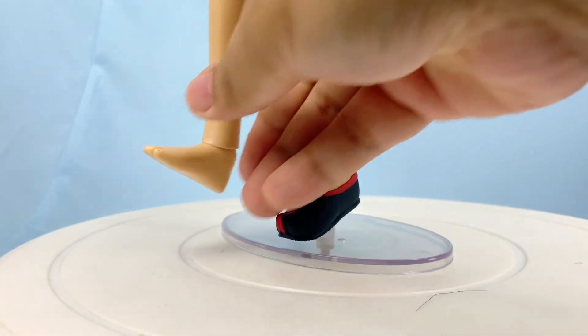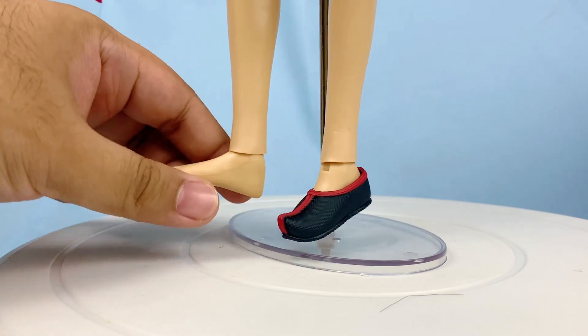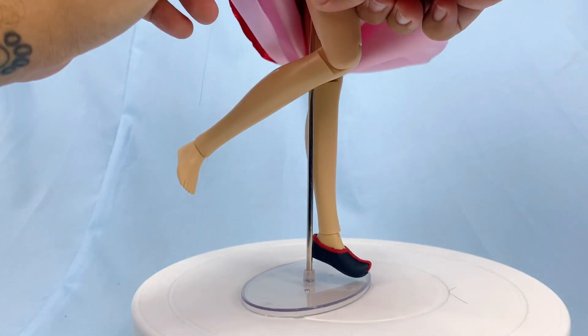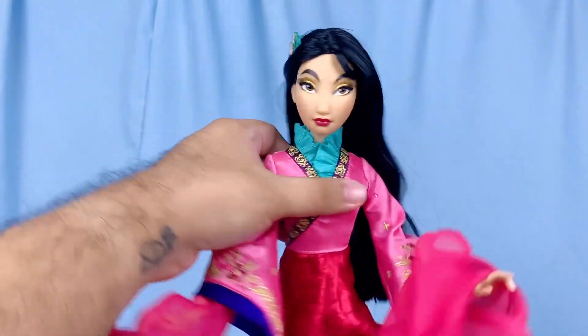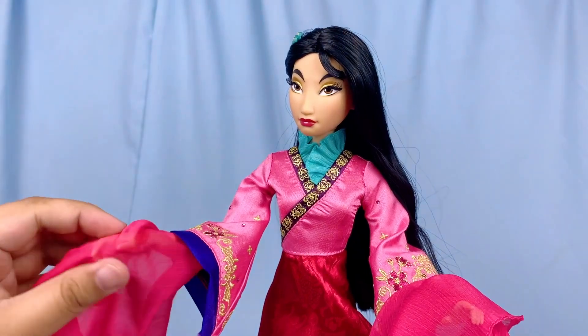For her feet articulation she comes with the old articulated flat angled feet. For the rest of her articulation she comes with hinged knees, swivel waist, shoulders, elbows, wrists, and neck.